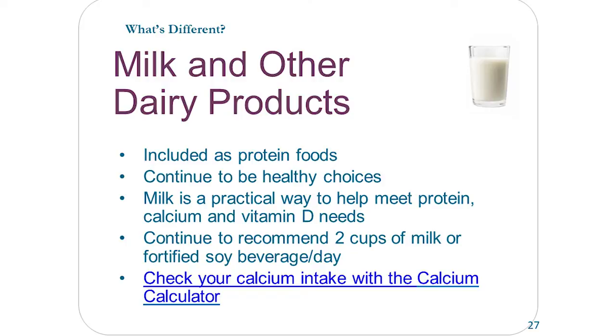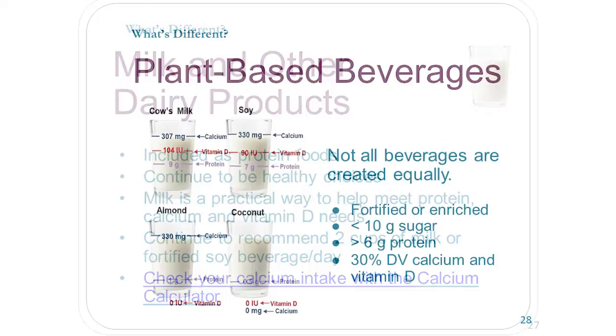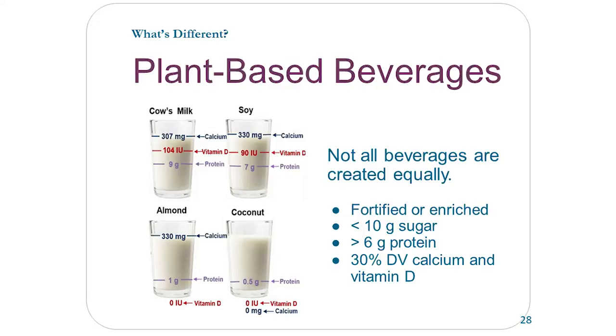Also note that plant-based beverages may not be regulated, so they may not have vitamin D or calcium in the product. Reading the labels to make sure they are fortified with vitamin D and calcium is important. You can go to the calcium calculator to find out if you're getting enough — the Osteoporosis Society has one on their website. Usually adults need 1,000 to 1,300 milligrams of calcium a day. For plant-based beverages, look for at least 6 grams of protein and 30% of your daily value for calcium and vitamin D.